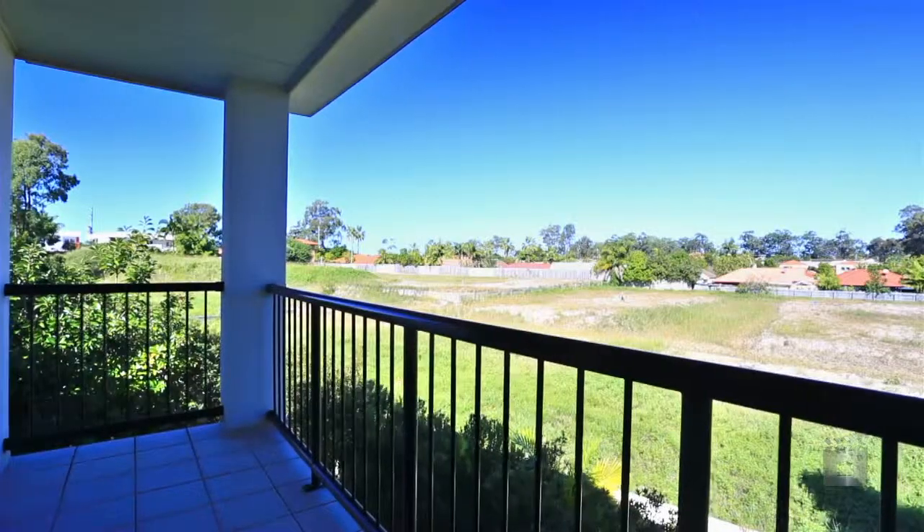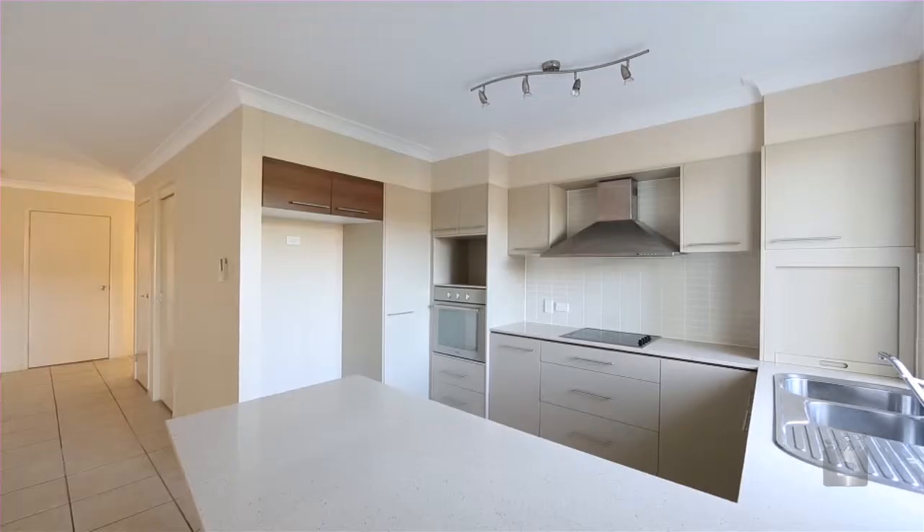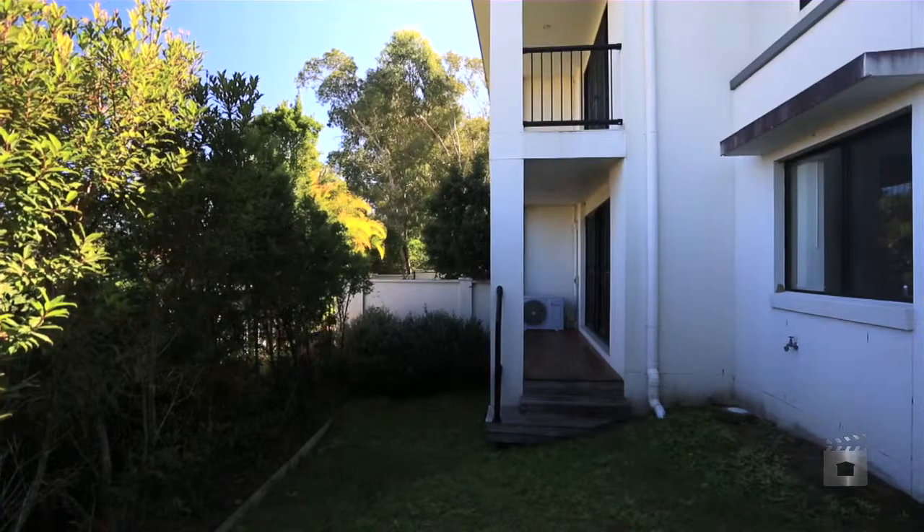Stylish and light-filled throughout, all townhouses have large open-plan tiered living areas that are air-conditioned. The kitchens feature stone benchtops, dishwasher, and this opens out onto a low-maintenance yard.